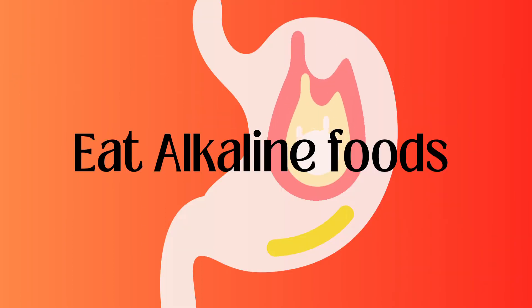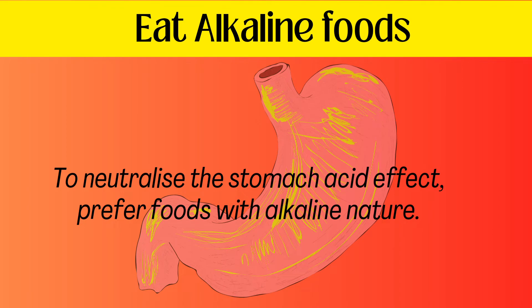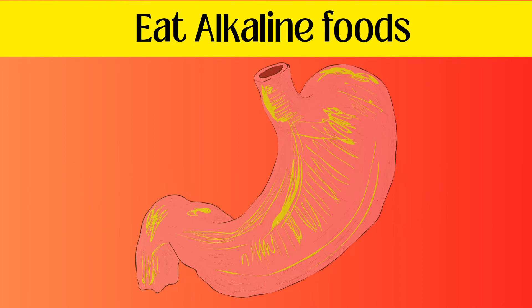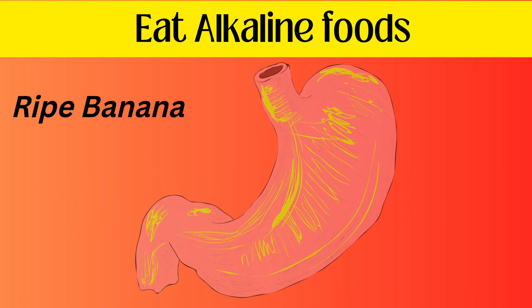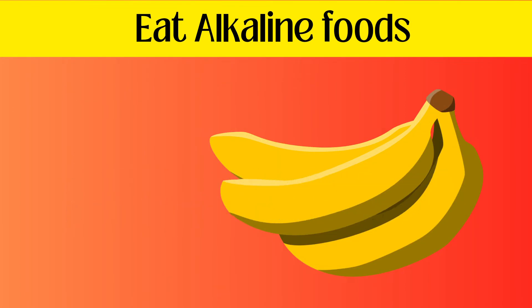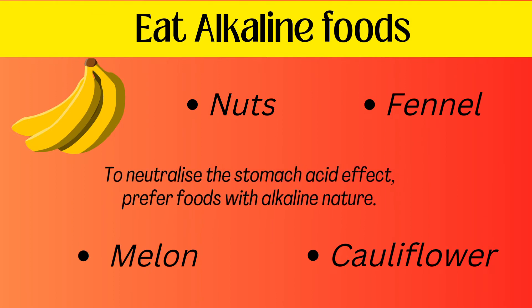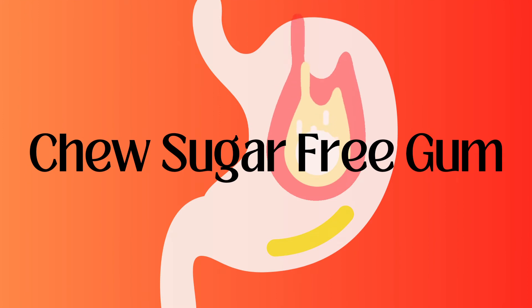Eat alkaline foods. To neutralize the stomach acid effect, prefer foods with an alkaline nature. The best option is ripe banana — it has higher potassium content and is fairly alkaline. Other alkaline foods include nuts, cauliflower, fennel, and melons. You should also chew sugar-free gum.